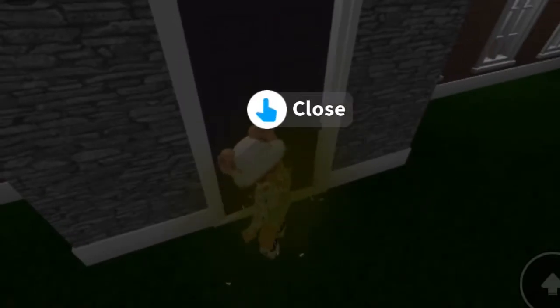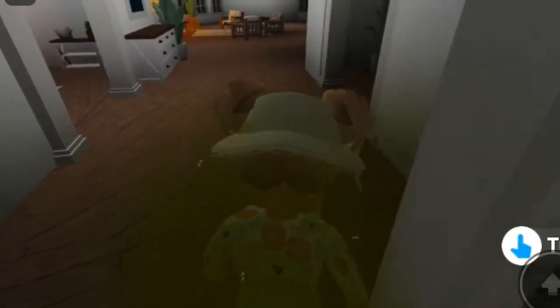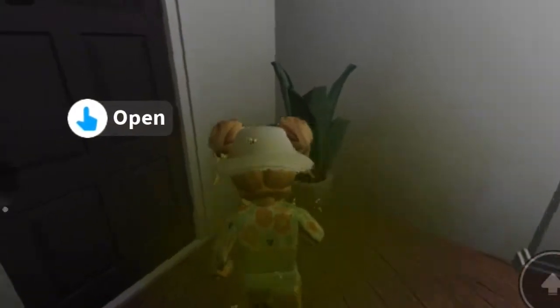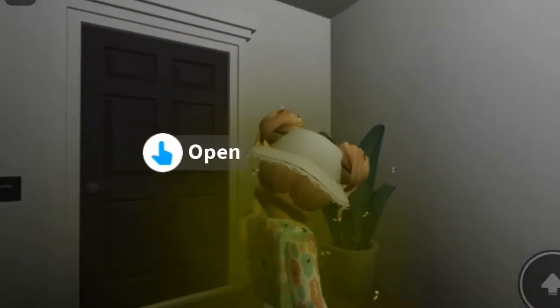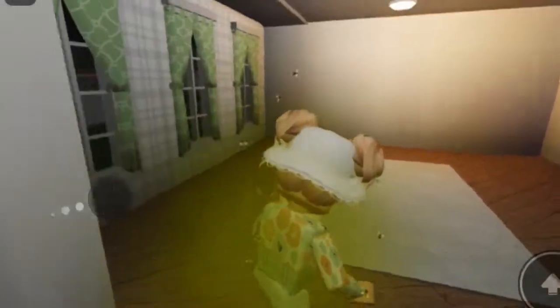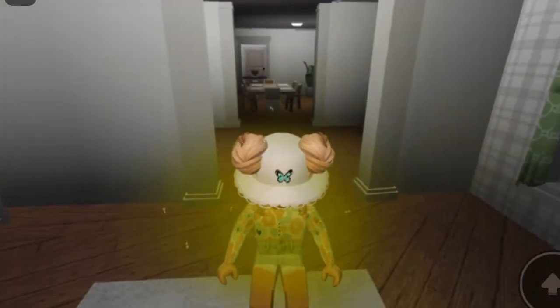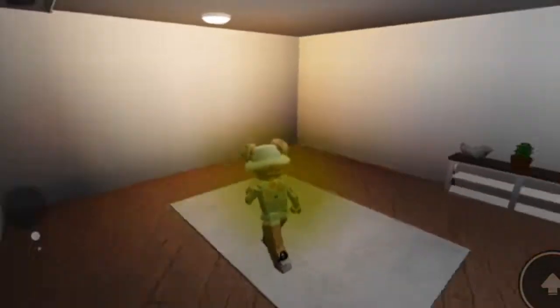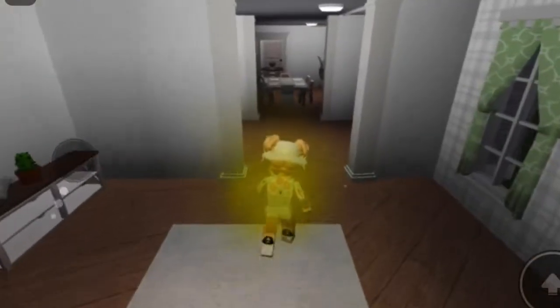So firstly, when you walk in, I haven't really decorated as much, but I've just got a little walking area. I'm going to decorate it with pictures and all that stuff. I don't know what to do in here - make sure to comment down below like what I should do in here, because I don't really know yet.